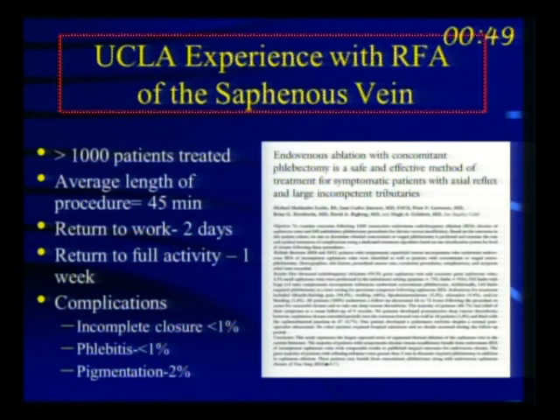Our experience with this approach across 1,000 patients showed essentially no DVT in our series using this more aggressive monitoring and treatment protocol.